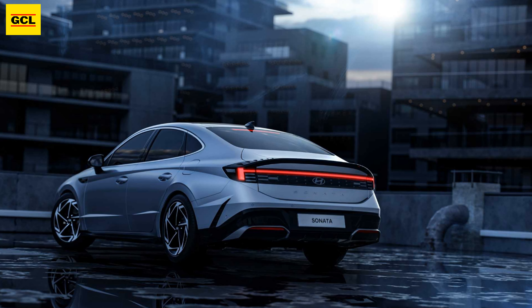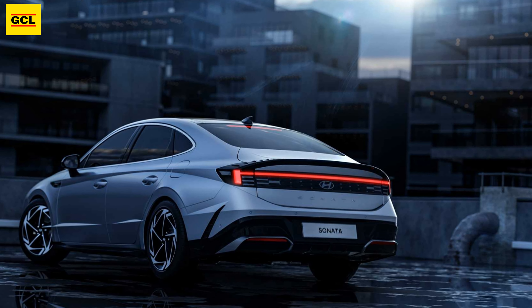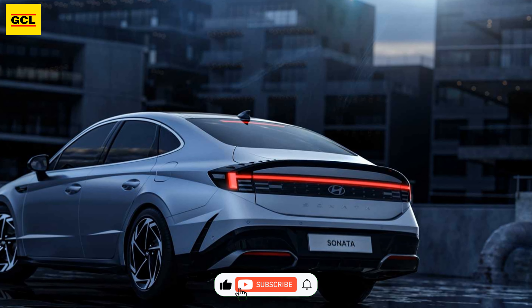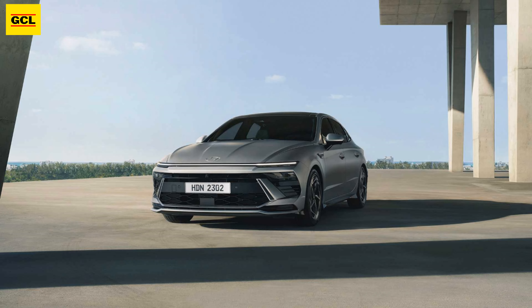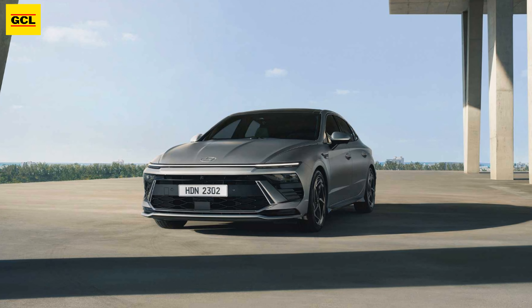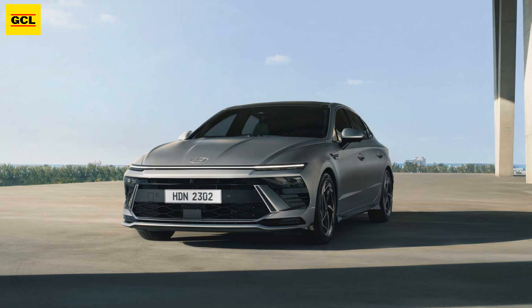Speaking of the smart key, Hyundai claims the 2024 Sonata can be autonomously parked by using a smartphone outside to operate the vehicle. Additionally, it is capable of automatically reversing and moving forward to leave a parking space.